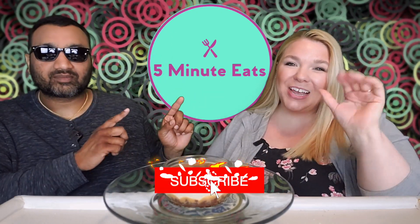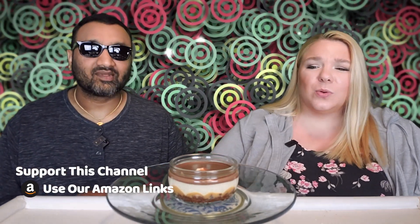Hey everyone, welcome back to Five Minute Eats! Today we've got a little Costco dessert for you. This is the kind that comes pre-packaged in individual little reusable cup things, which means we're going to be stuck with this glass thingy and we're not going to know what to do with it for a very long time — because this is an awkward shape. The cup-style ones we definitely use, but these are a little harder to reuse.